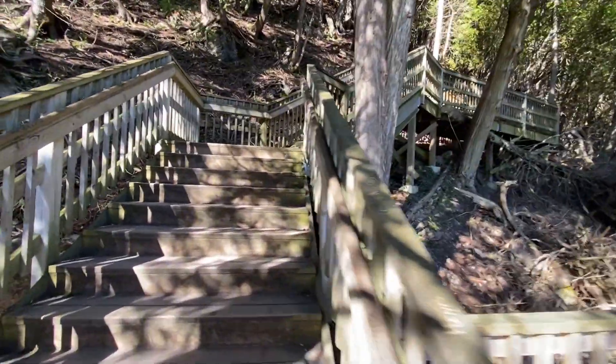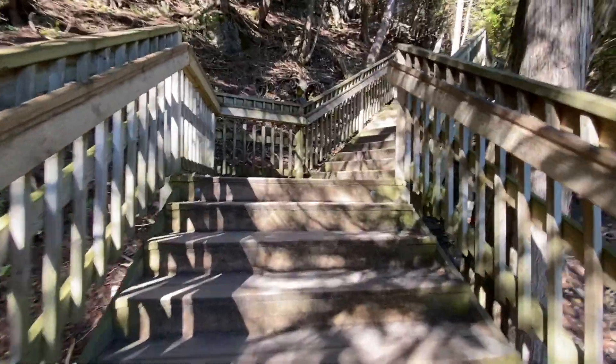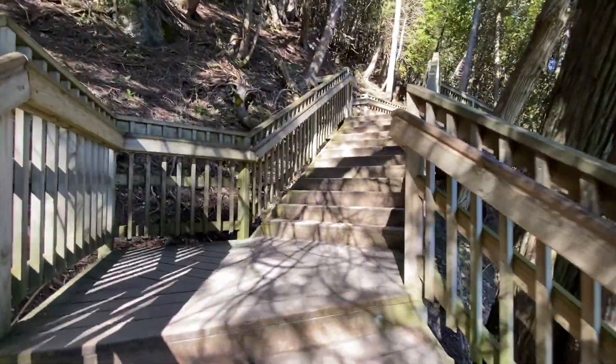We're on our way up to Arch Rock. It's a 207-step climb to get there. We'll see what it's like when we get there.